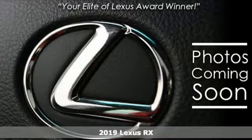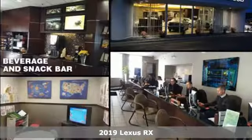It's a new 2019 Lexus RX. Luxury awaits in every Lexus, and with features like these, every drive's a pleasure.